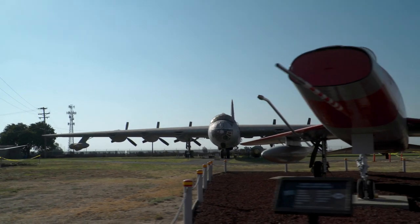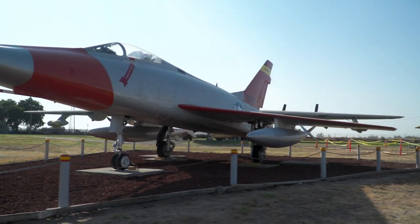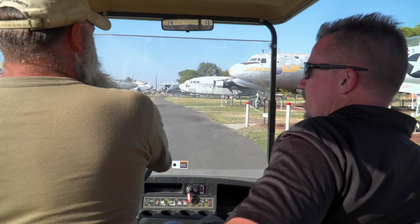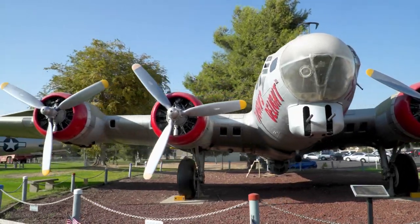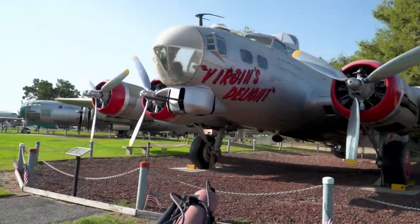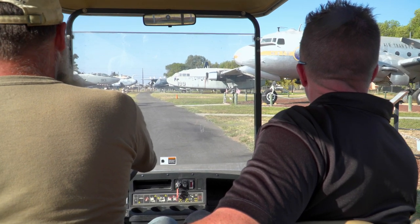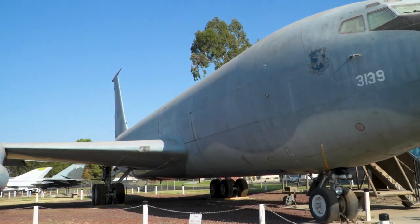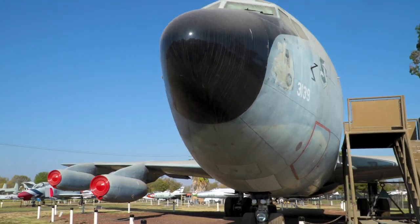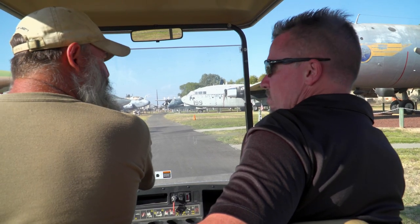So how long has this museum been around? When did they start collecting the planes and getting things put together out here for people to come see? In 1981, the base commander decided he wanted to have a museum here on base, and they started collecting some aircraft. Actually, the Air Force was preparing them themselves, so sometimes you'll see some very old paint jobs on these, because they did it ad hoc. They started off with six or eight aircraft.